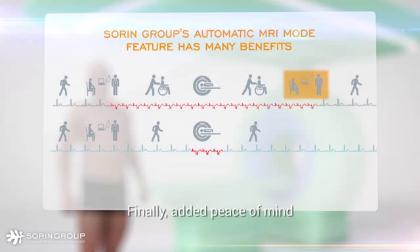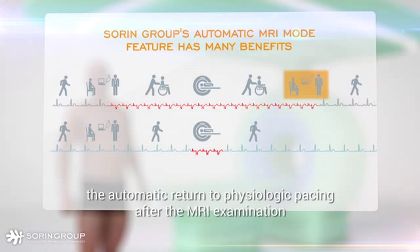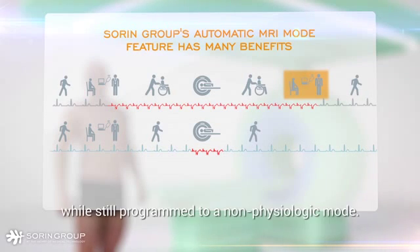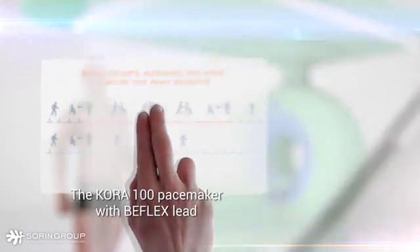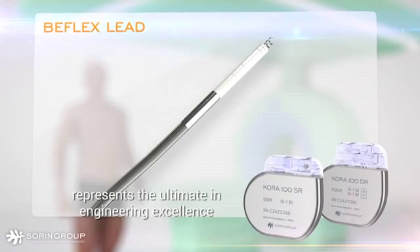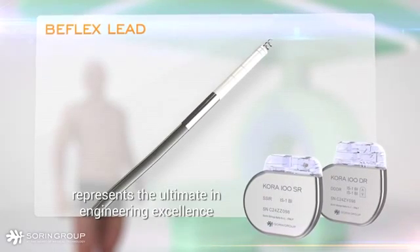Finally, added peace of mind. The automatic return to physiologic pacing after the MRI examination eliminates the risk of patients leaving the hospital while still programmed to a non-physiologic mode.